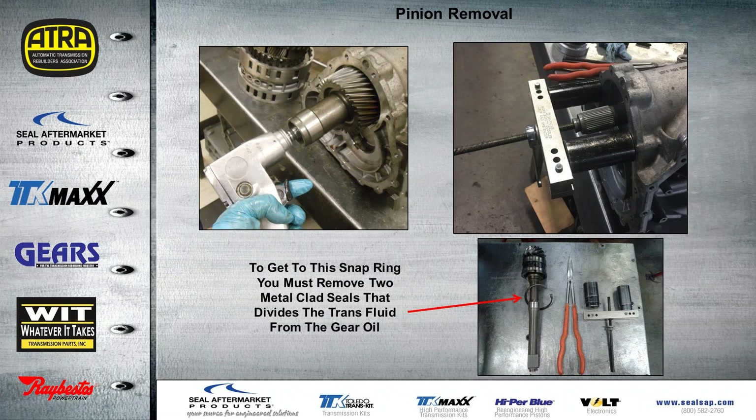To remove the gear, you take out the Torx head bolt. Once the gear is off, using the threaded hole for the bolt, we used a puller setup with a couple of sockets to pull the shaft out. Before pulling it out you have to remove the snap ring. In front of the snap ring there are two metal-clad seals that separate the transmission fluid from the gear oil — they're pretty difficult to get out but it can be done. We modified a long-handle needle-nose pliers to fit the snap ring, then with our puller setup we were able to remove the shaft from the case.